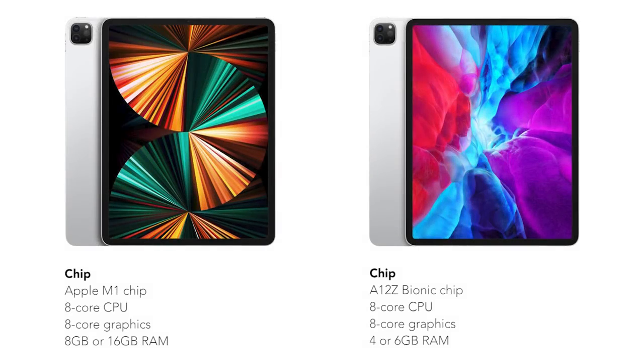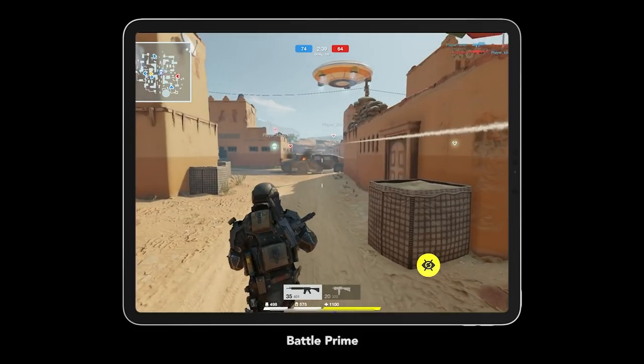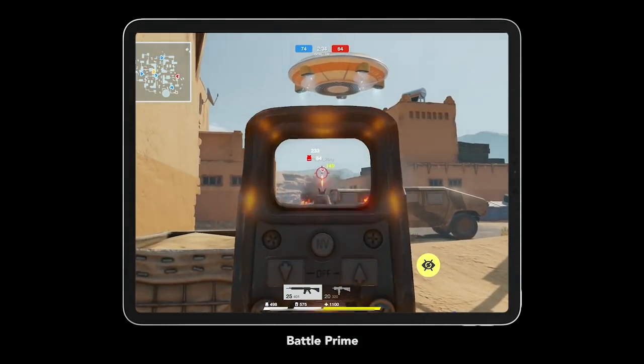Compared to the iPad Pro with the A12Z Bionic, this new iPad Pro has up to 50% faster CPU performance and up to 40% faster GPU performance. Safe to say, pretty much every App Store game will run on here like a charm.